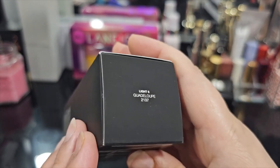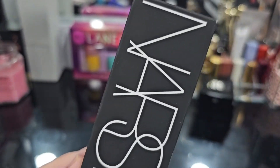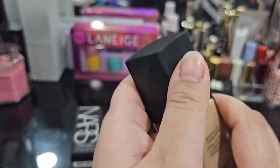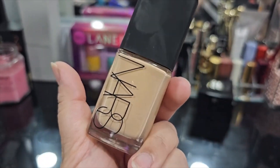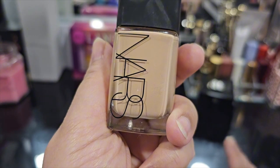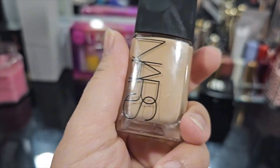I ordered this in the shade Light 6 Guadalupe, and I'm happy to report that this shade is actually my perfect shade. I've been using it for three or four days now and the shade match turned out really perfect for me. I have more of a neutral undertone — when I put on something a little more on the yellowish or golden side, it looks really yellow and does not match the rest of me, so this turned out to be a really, really perfect match.